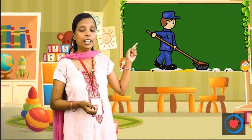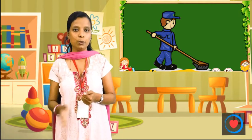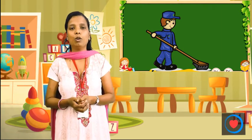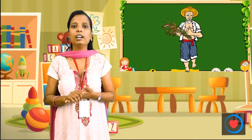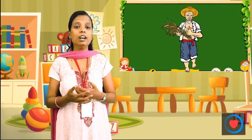Next is the Sweeper. The Sweeper cleans the office and other places. Next is the Farmer. If there is no Farmer, we will not have anything. What do we get from the Farmer? We get food. We eat what the Farmer grows. If he does not put seeds in the field, we will not have anything.